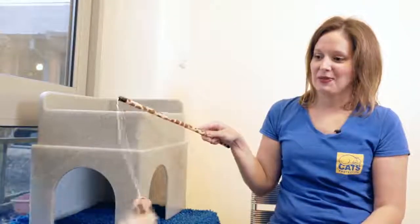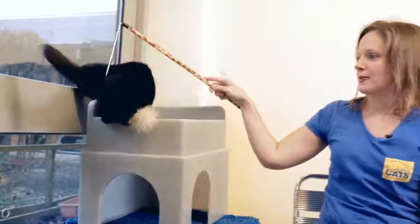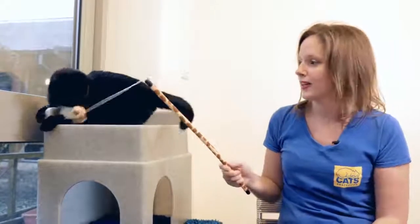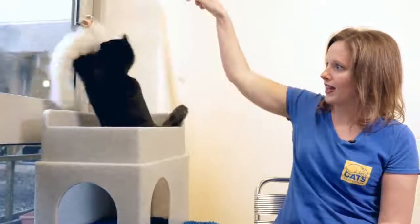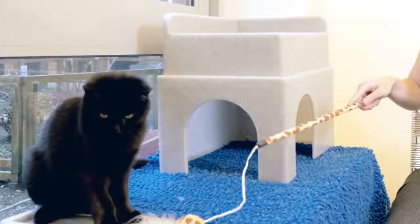And as you can see from Nigel, they absolutely love them. The great thing about fishing rod toys is that you can use them to show different styles of play — for example whether you have it up in the air like this or if you run it across the ground a bit like a mouse.